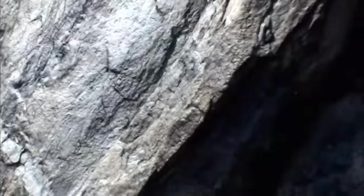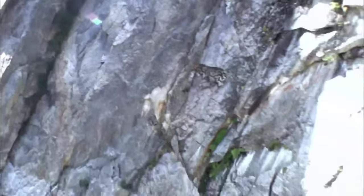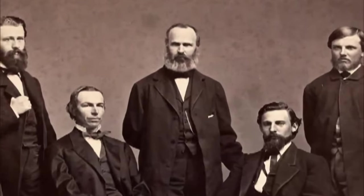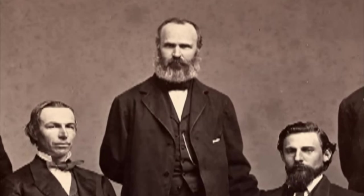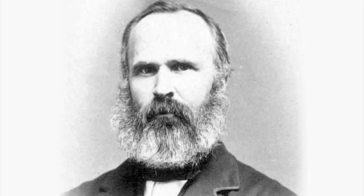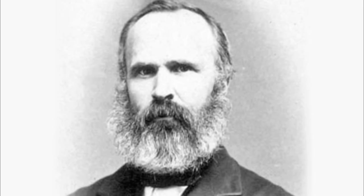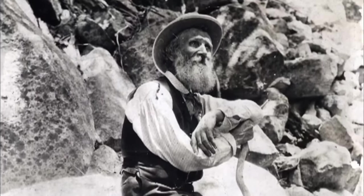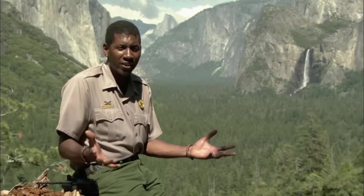But that controversial idea brought him into conflict with a fearsome opponent: the admired California state geologist Professor Josiah Whitney. Josiah Whitney did not have much respect for John Muir, because Whitney was a state geologist, while at that time Muir was herding sheep. Certainly Whitney was thinking, what does this man know about this range?